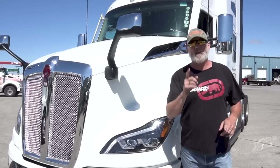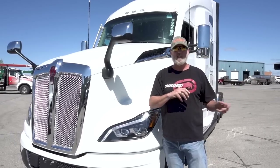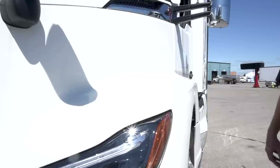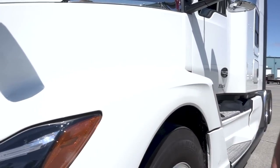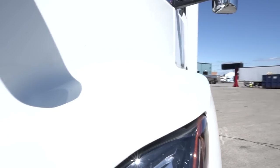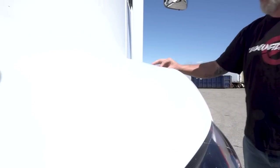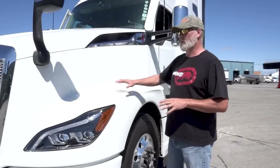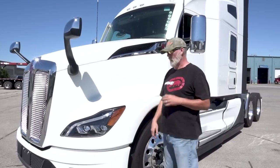One thing I noticed compared to last year's T680 — the 2020s and 2021s — is they've gone back to the old-style T600 fenders. There's no slope; they went back to the flat, and believe it or not, it's more aerodynamic. If you look carefully, it's flat going down with a lip right there for aerodynamics. It's got an older-style look like the old T600 on a 2022, and I like what they did.